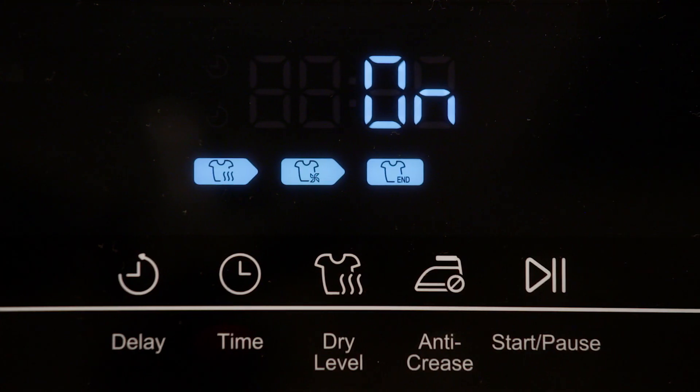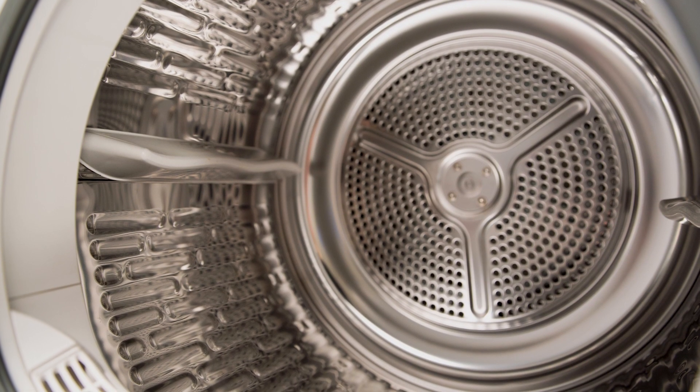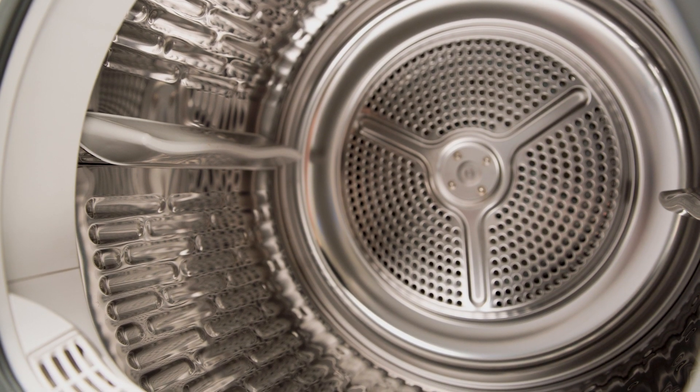The anti-crease function is a great addition as it will save you time on ironing. This is done by rotating the drum at the conclusion of the dry cycle, stopping the clothes from creasing.